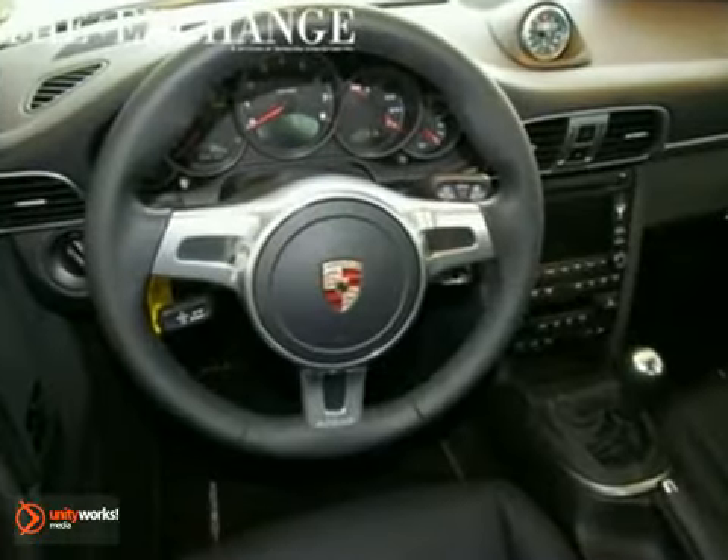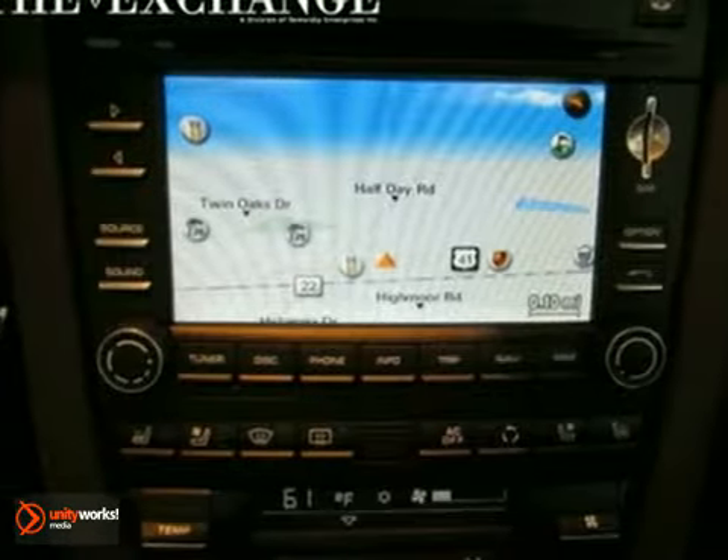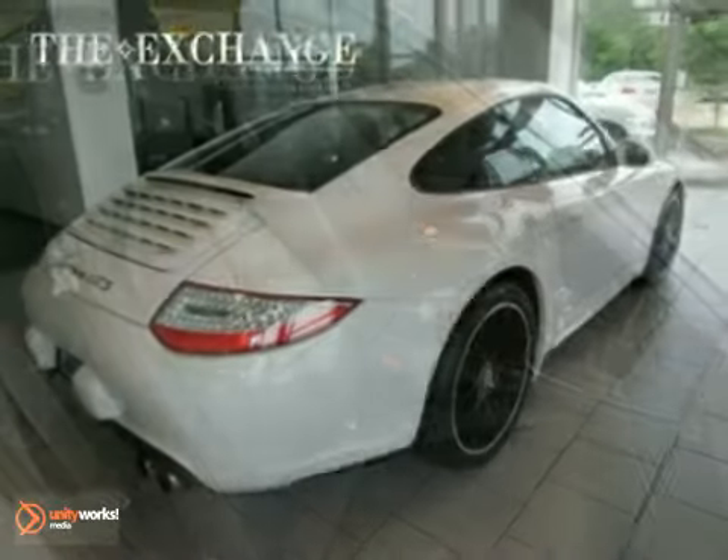It has the Homelink system, power seat package, and an anti-theft system. It also has Bi-Xenon headlights and the Sport Chrono Package Plus.